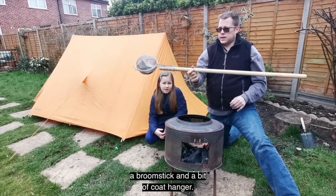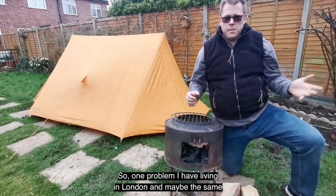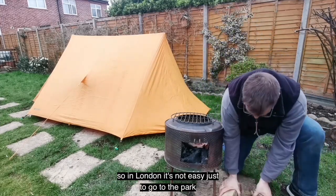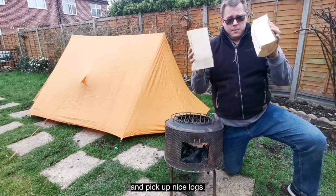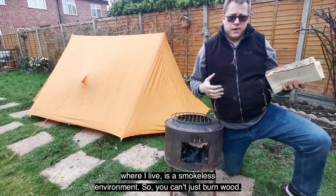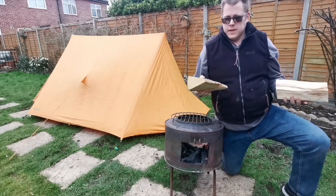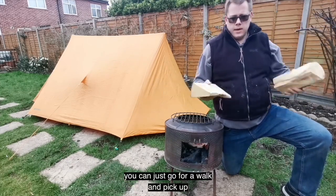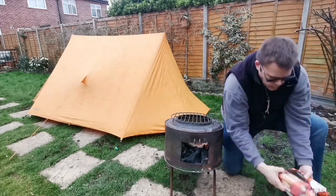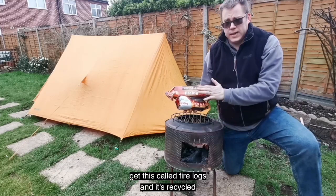One problem I have living in London is trying to source wood. In London it's not easy to just go to the park and pick up nice logs. You've also got to think about the environment — in London it's a smokeless zone, so you can't just burn wood. You've got to get kiln dried wood, which is really expensive. Out in the country you can just go for a walk and pick up loads of wood, but in London what I do is go to different shops and get these called fire logs.